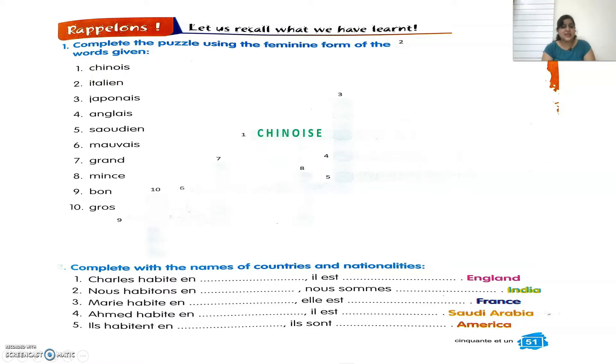The second one is Italien. What's the feminine of Italien? That is Italienne. Third is Japonais. The feminine of Japonais is Japonaise. Then fourth, Anglais. The feminine of Anglais is Anglaise.